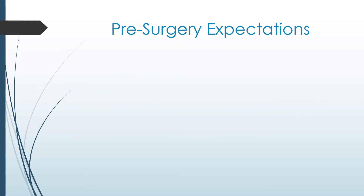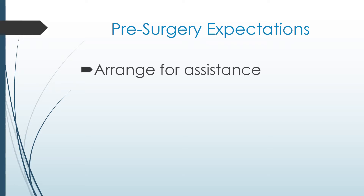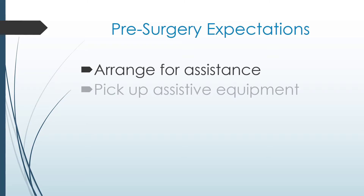Before your surgery, it is important to complete the following tasks. Arrange for a friend or relative to be available after the surgery to help with meals, exercises, driving, and to stay with you if needed. You will be prescribed walking aids and other assistive equipment for your safety and to allow for more independence. Be sure to pick these up before your surgery and have them at home ready to use before you are discharged.